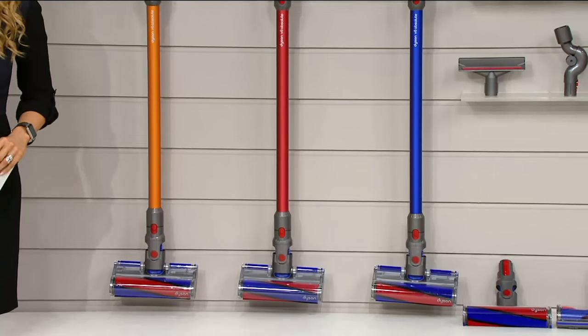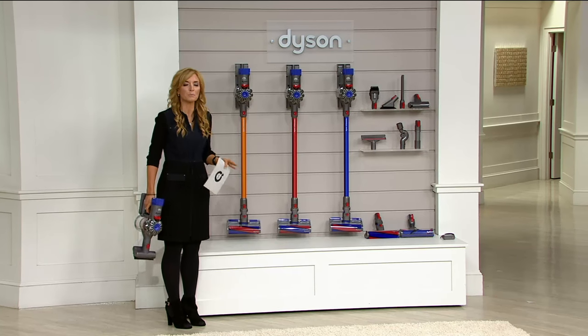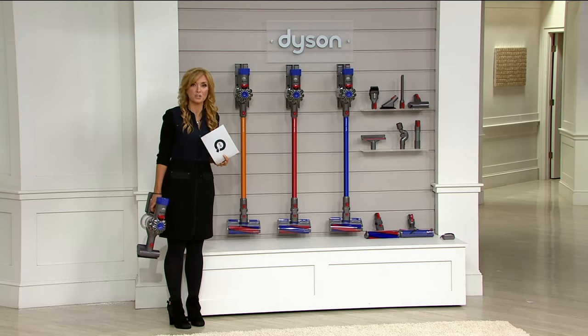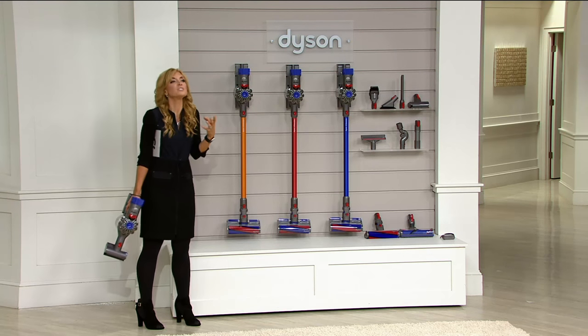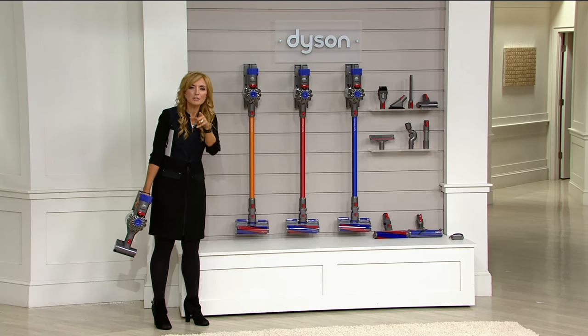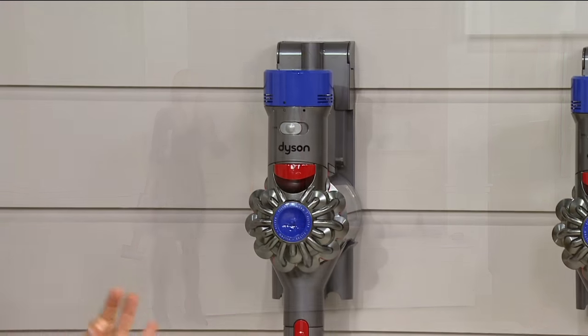It has the same power as an upright. What they've done is they've cut the cord without cutting any of the power, but this one has been even vastly more improved than what I thought was already perfect. Today I get to say three words I've never said before on any Today's Special Value — like I've said, shop around before — and I say that confidently. You see right there on your screen in red: best price available.